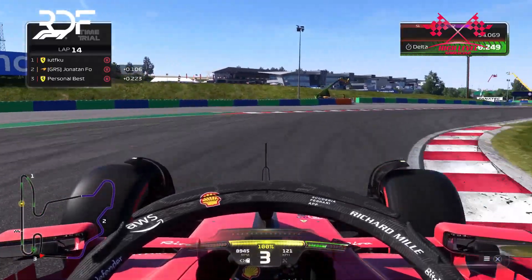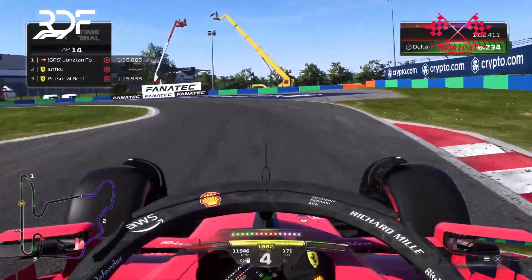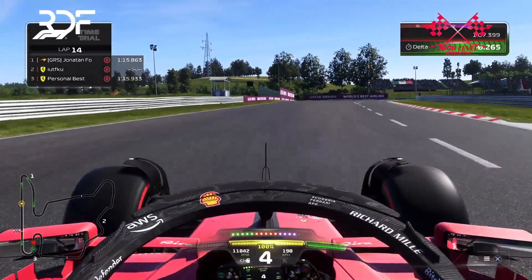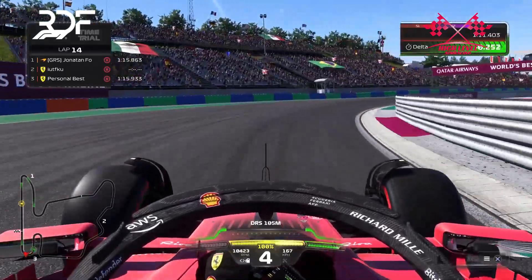Hungary demands a significant amount of grip. With numerous corners and regular acceleration moments, you need your tires to maintain performance throughout the entire race. And with this F1-23 setup for Hungary, you'll be able to achieve fast times throughout the race.